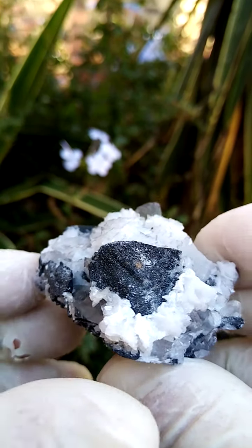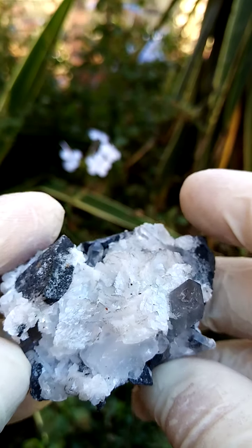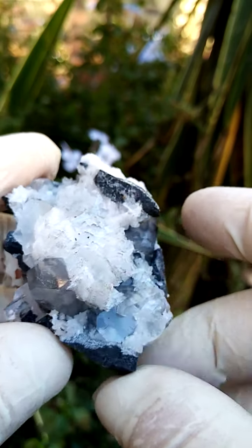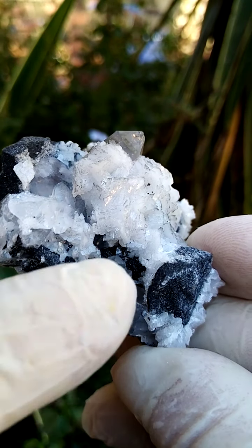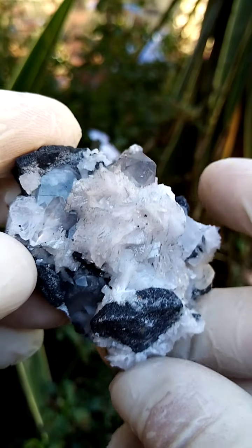Of course you have these grey dolomite sections with the little dolomite crystals going all over them, and quartz, and then in this ledge just under this ledge here we have some sphalerite from the Pering mine in South Africa.